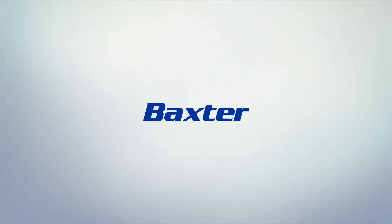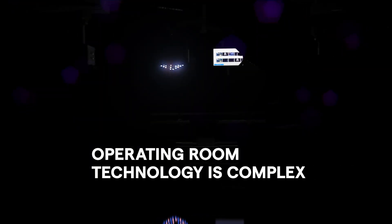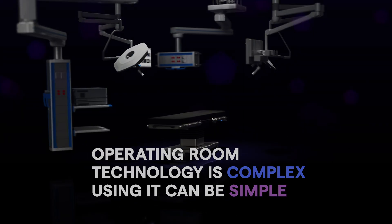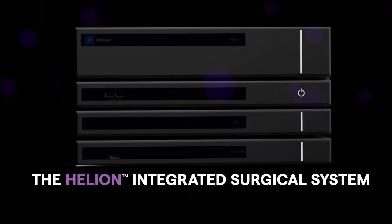Baxter has always aimed to be at the forefront of innovation with integrated table motion robotics tables, surgical lights with LED illumination, and conductive patient warming. Now we bring you the Helion system to support easy OR integration efforts.